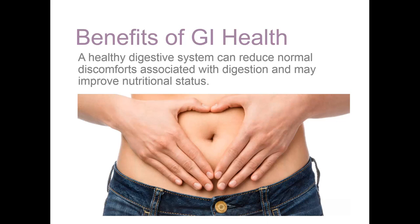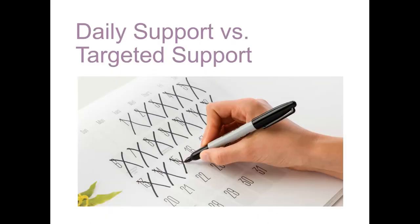Gastrointestinal health can actually improve nutritional status. Proper nutrient levels can impact every aspect of the body's function, from the integrity of body systems and tissues to their function, to the levels of neurotransmitters found in the body. When talking about GI health, it can be useful to look at what can be done on a daily basis and what might be on more of an as-needed basis to promote and maintain a healthier GI.